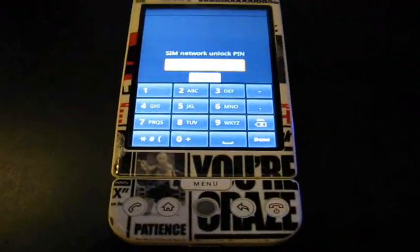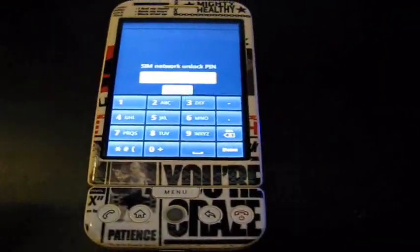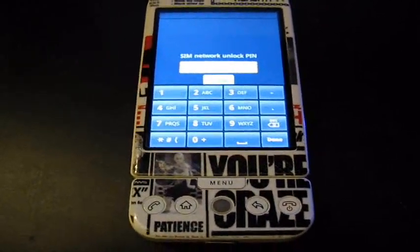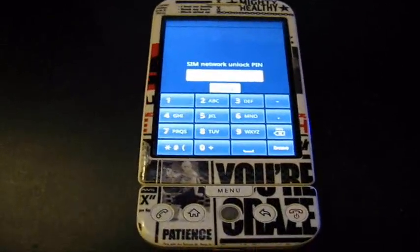Hey guys, Obey Brandon here, and I'm going to show you guys how to unlock your G1. It's very simple. I'm going to tell you how my experience went with T-Mobile and all that good stuff, and you can possibly get it for free. So here's how we do it.